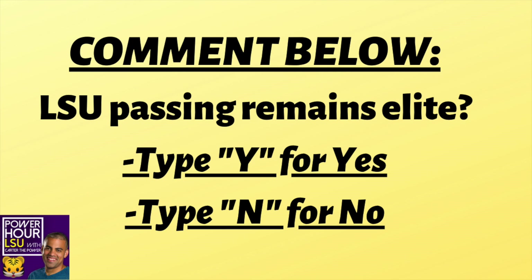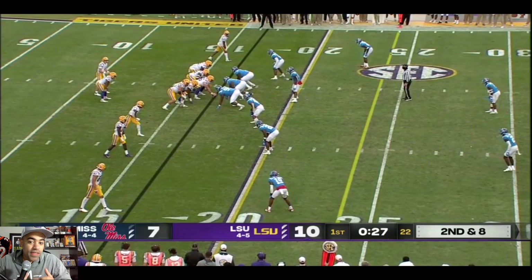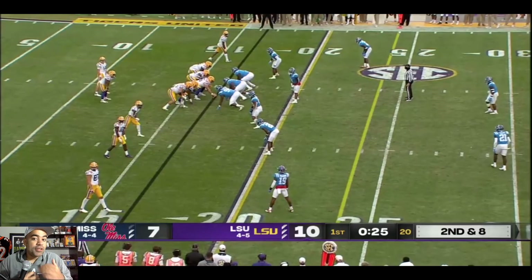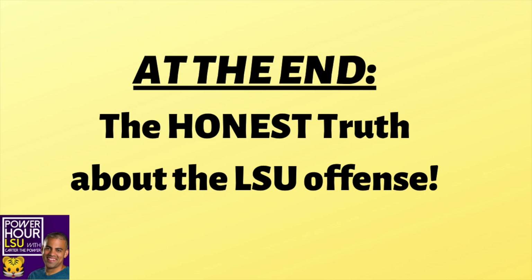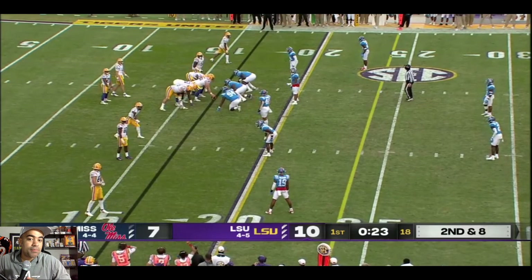K'Shawn Booty is back, baby. His first 100-yard game last week. Are we going to see more of this, or was that just a flash in the pan? A lot of us have been talking about how much better Jayden was last week versus Florida, but the truth is a big reason why he was better is because K'Shawn made some rough throws look a lot better than they actually were.